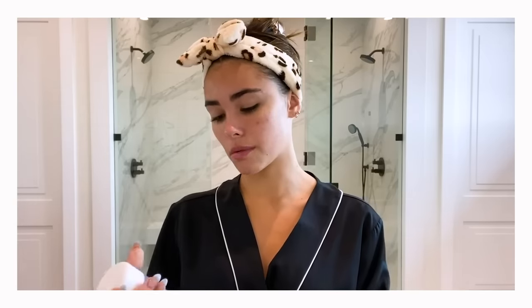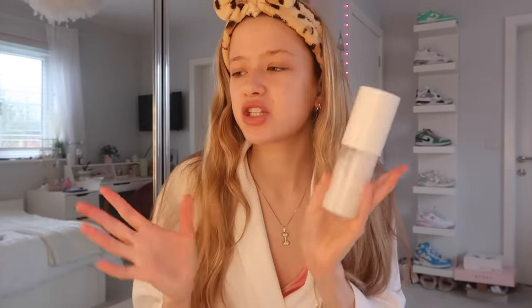The first thing Madison does is wash her face with a cleanser, but actually first she puts one of these little headbands in. I don't really like wearing these - it makes me look very odd and mine's gone a bit yellow because it's from Shein. The next step in my routine is toner. I just got Laneige's toner - it's the Cream Skin toner and moisturizer. The first product Madison uses is the Cream Skin Serum Peptide Refiner, which is like a moisturizing toner.